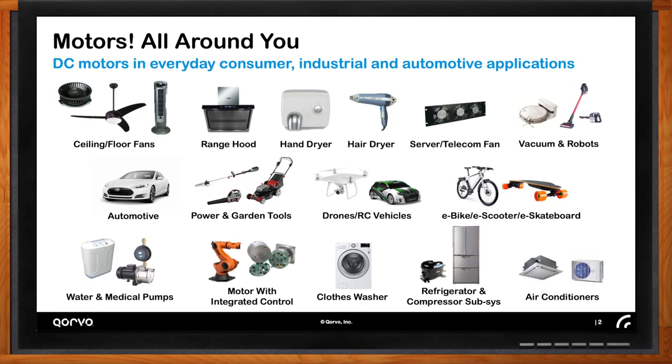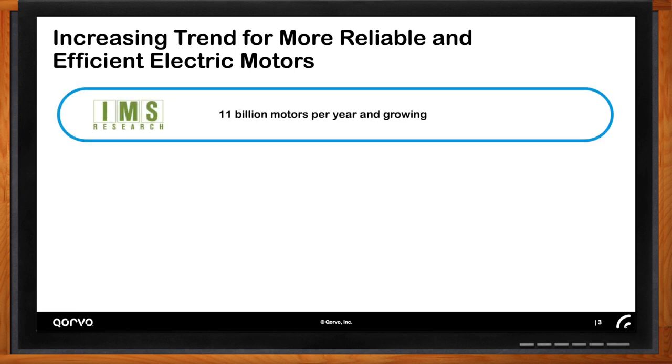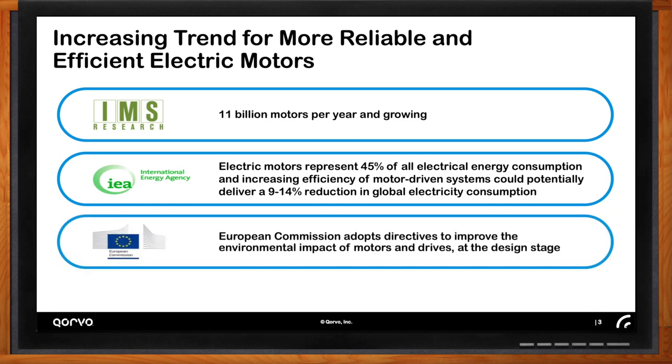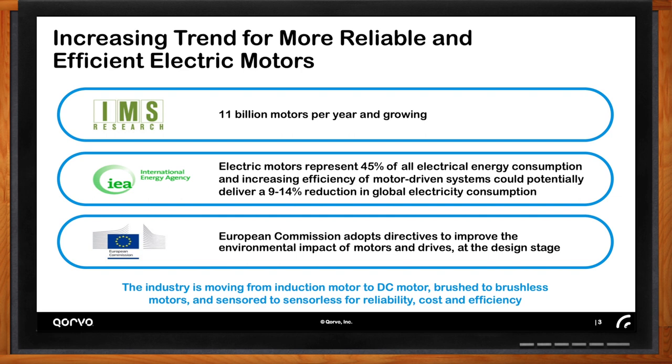Specifically for electric-powered motors, there's an industry transformation underway. A lot of motors that were, for example, small gas-powered combustion engine motors are transferring to electric motors. More and more motors are being introduced in the automobile and in the home, and the growth of the industry is quite large. Some research firms estimate 11 billion motors per year. Even harder to believe: almost half of the electricity provided on the planet is powering an electric motor. So it stands to reason that small improvements in efficiency will have a large effect, and regulatory commissions are making sure that efficiency is fundamental to the design of these new drive systems.